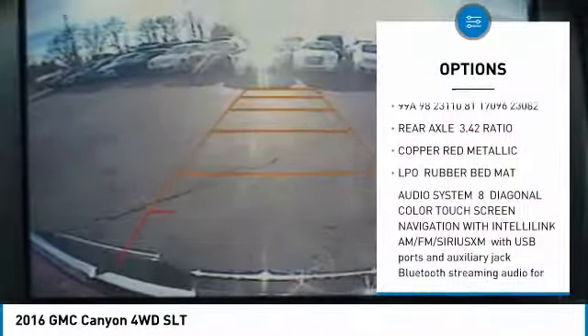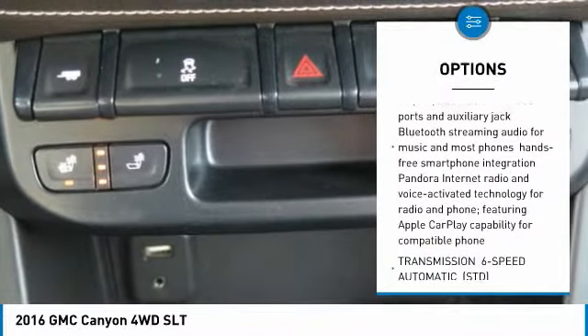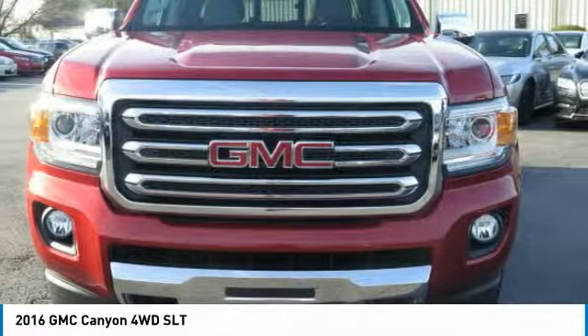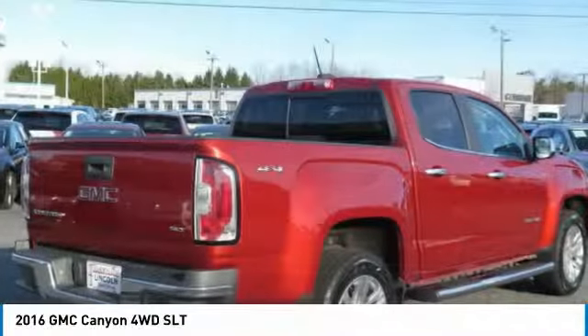With any questions and to take advantage of this internet special, please contact Jeremiah Wright. Ask him about financing, extended service plan, or an auto-check history report and CarFax. Please call us to check availability and to schedule a test drive.